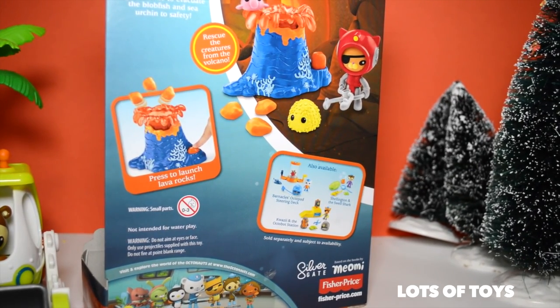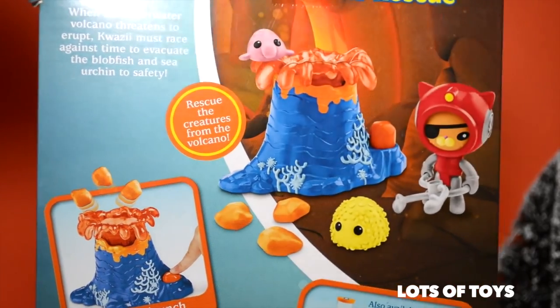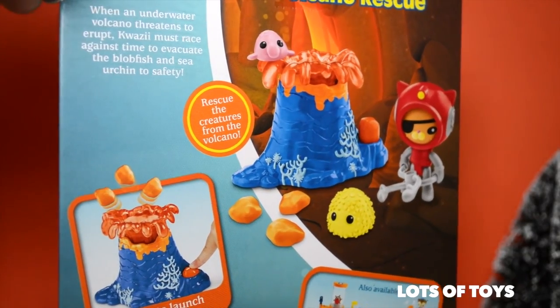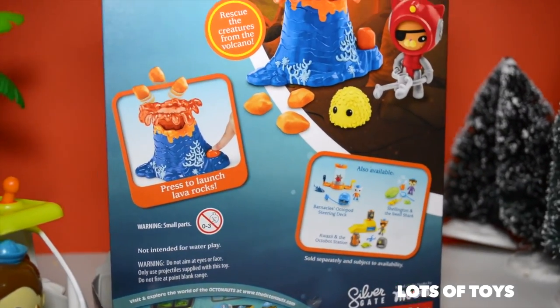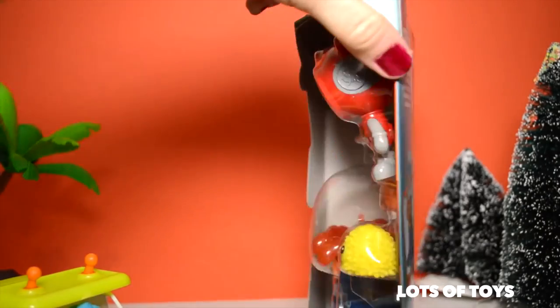It's hot as lava. Quasi must race against time to evacuate the blowfish and sea urchin to safety. Stay tuned for our story as we will play with these fun toys. We have lots of other fun Octonauts videos. Be sure to click the i above the informational card to see more videos. But now let's go ahead and open up this fun toy and play with it.